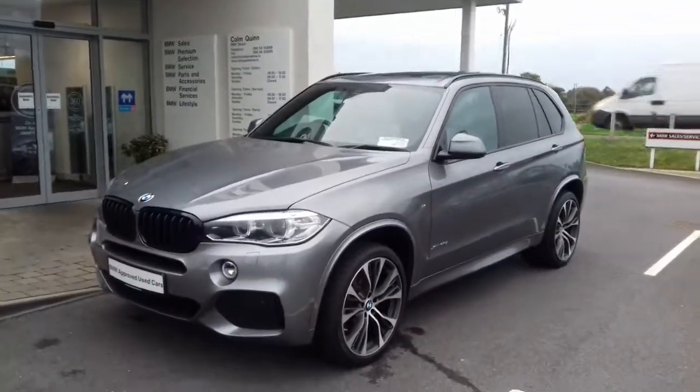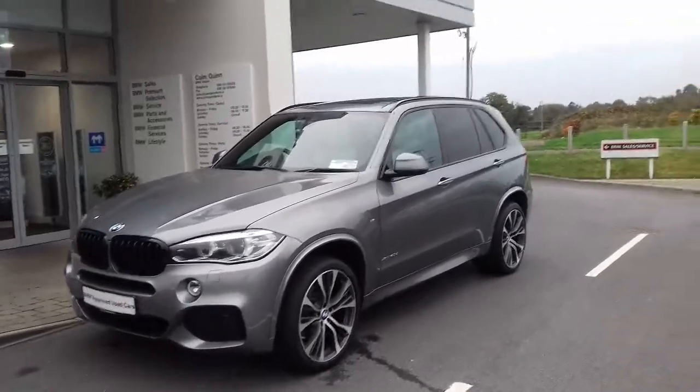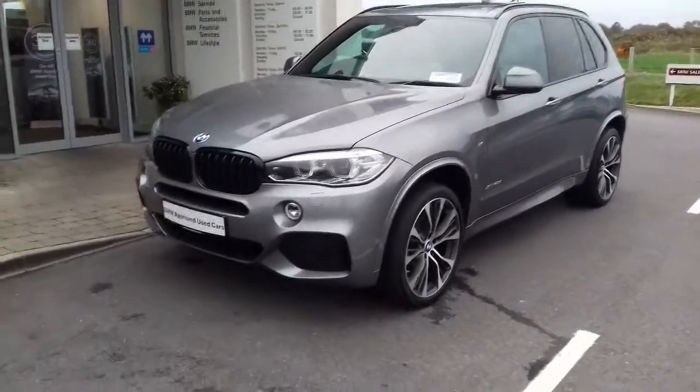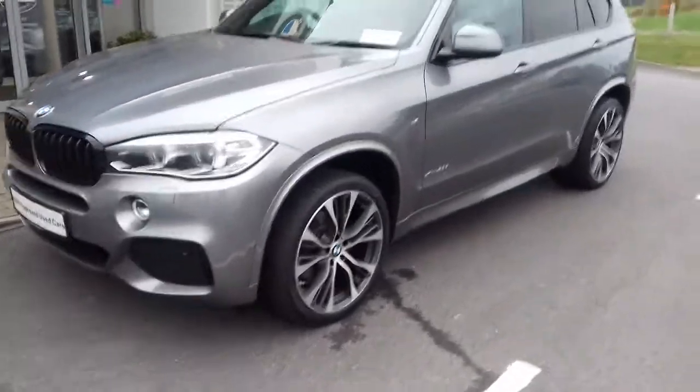A quick video to show you our 161 X5 40D M Sport in space grey with contrasting ivory leather. This car has the upgraded performance black grills and 21 inch wheels.